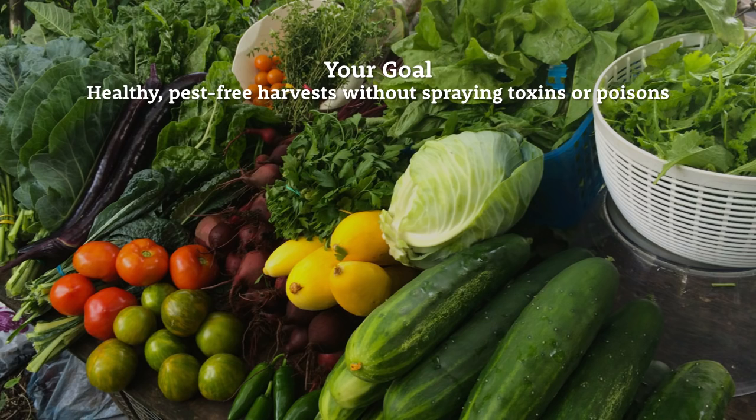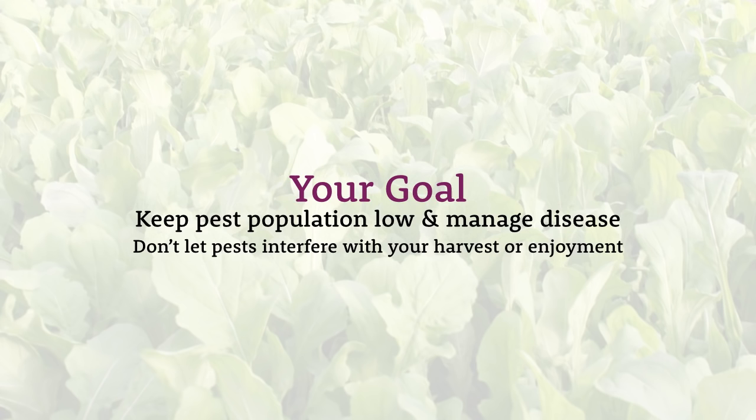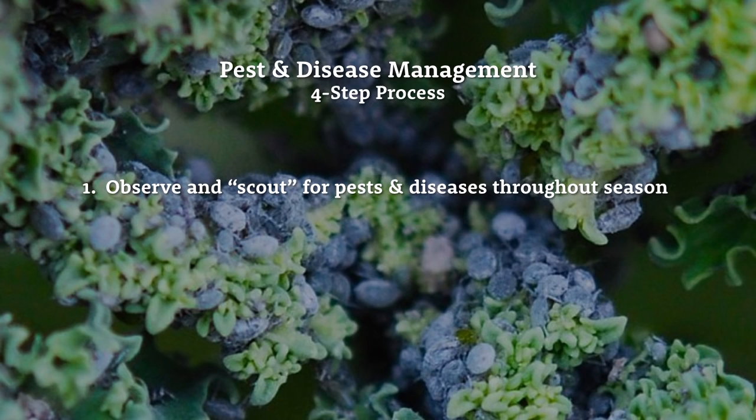We're not letting pests or diseases interfere with our harvest or our enjoyment. My four-step pest and disease management process is loosely correlated to the integrated pest and disease management systems that many farmers use — I've simplified it for my purposes. The first thing I do is observe and scout for pests and diseases throughout the whole season.